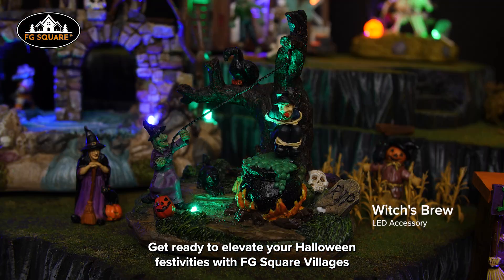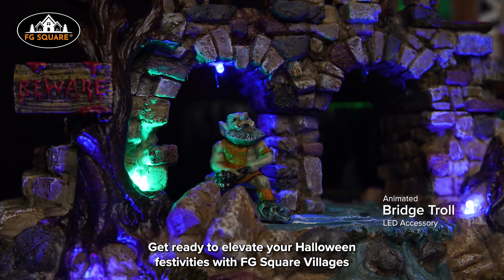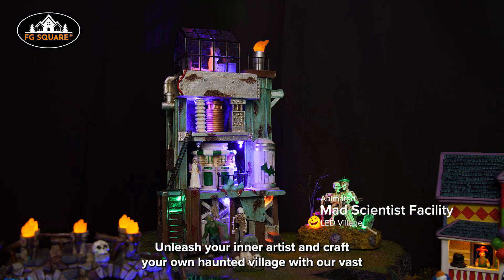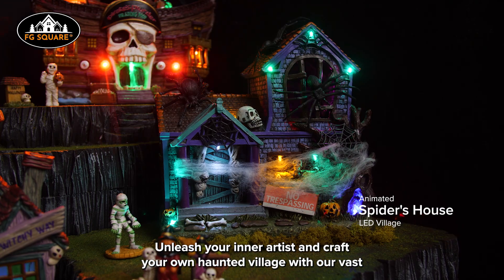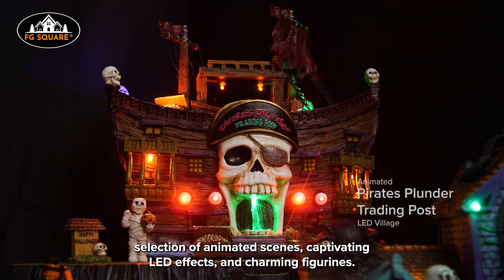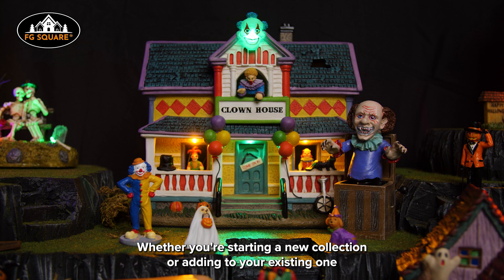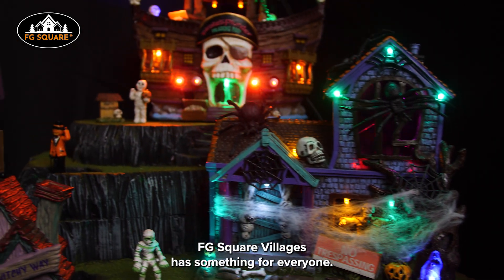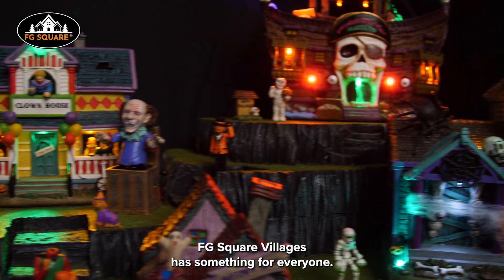Get ready to elevate your Halloween festivities with FG Square Villages, available now at Menards. Unleash your inner artist and craft your own haunted village with our vast selection of animated scenes, captivating LED effects and charming figurines. Whether you're starting a new collection or adding to your existing one, FG Square Villages have something for everyone.